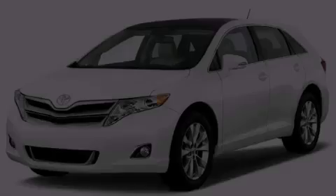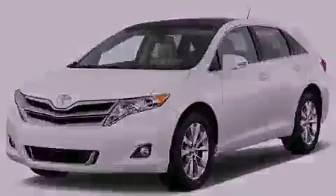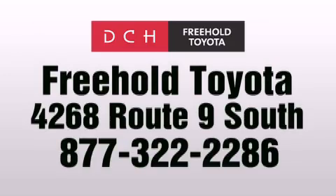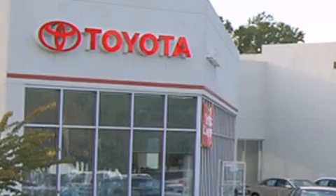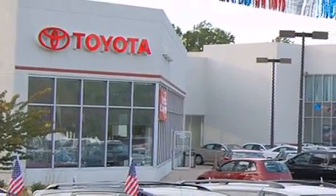Call now to find out how you can own this breathtaking vehicle. DCH Freehold Toyota is located at 4268 Route 9 South in Freehold. We are proud to be one of the premier dealerships in the area for new and certified Toyota cars, trucks, and SUVs.